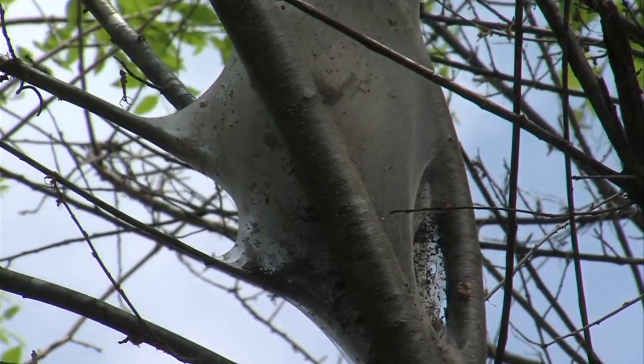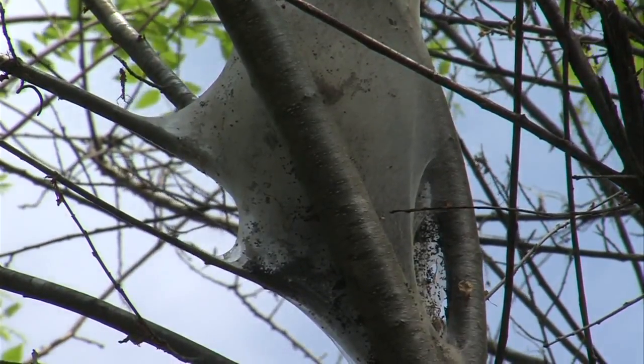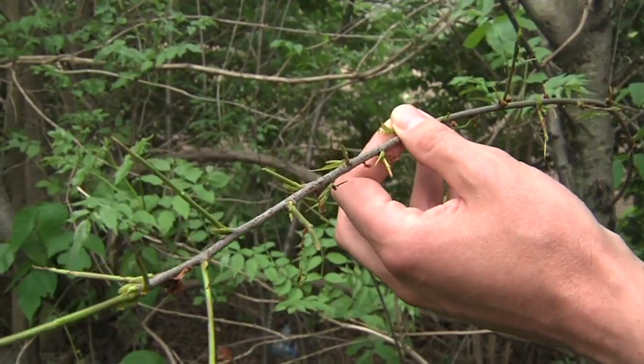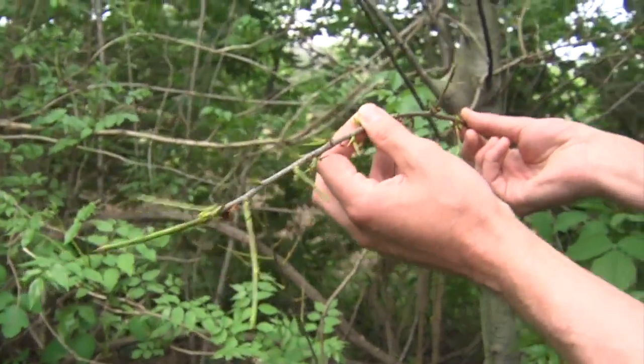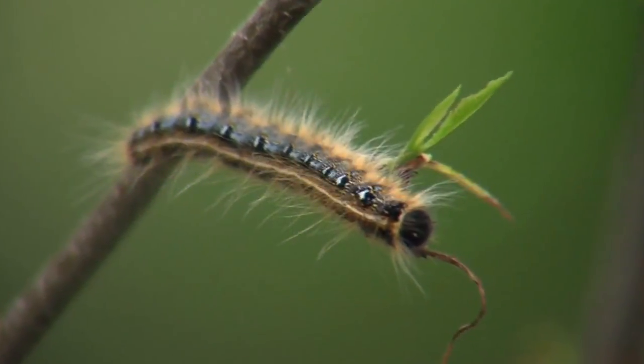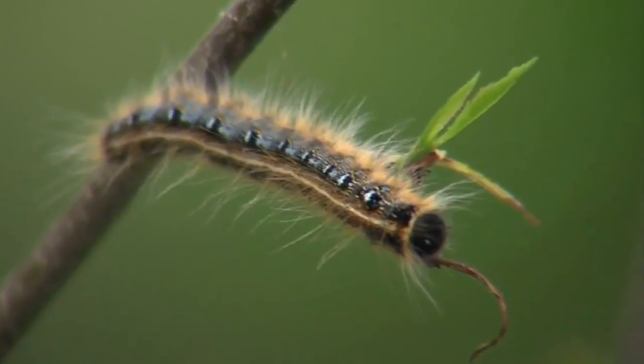But biologists say it's nothing to worry about. And as you can see, they almost totally defoliate this tree. But sometime around June or July, unless this tree here is diseased, the tree will re-foliate and have new fresh leaves. And they don't pose a threat for you either.